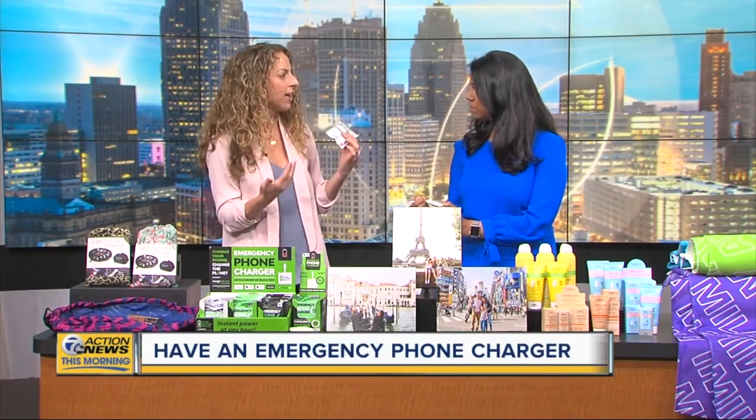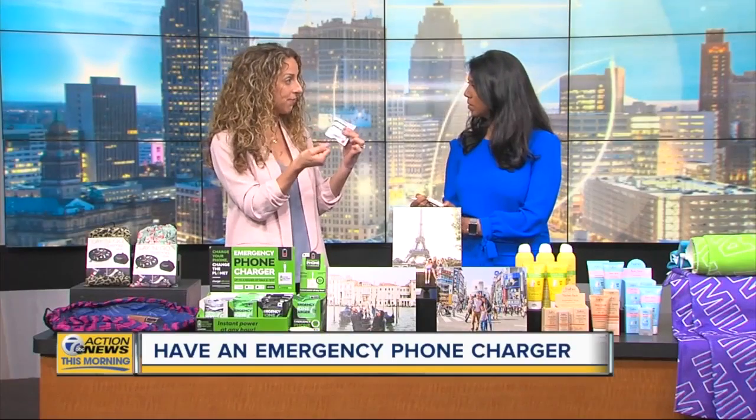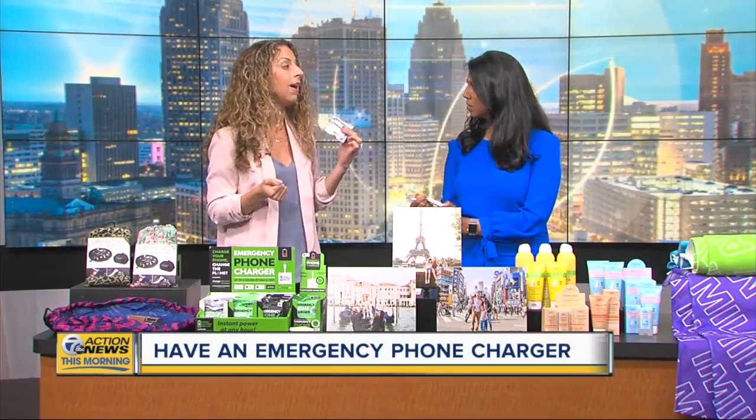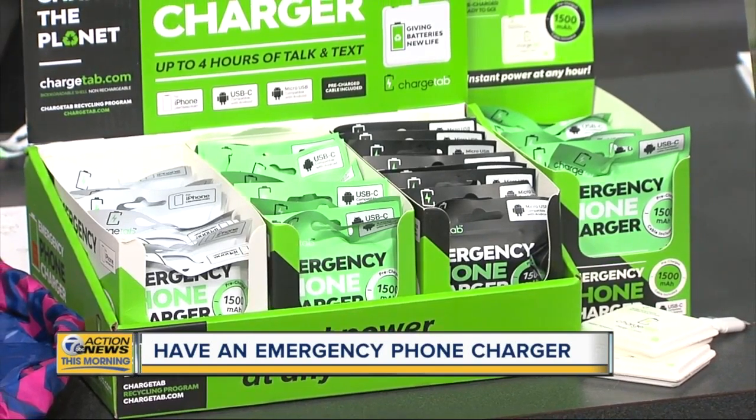Not only phones but your iPad or other devices. When you get in that situation where it's dead and you can't plug it in anywhere, this is going to pop right into your device and give you up to four hours of power until you can get somewhere to plug into a wall. It's really light and small — keep it in your purse or your suitcase. This is a great one.